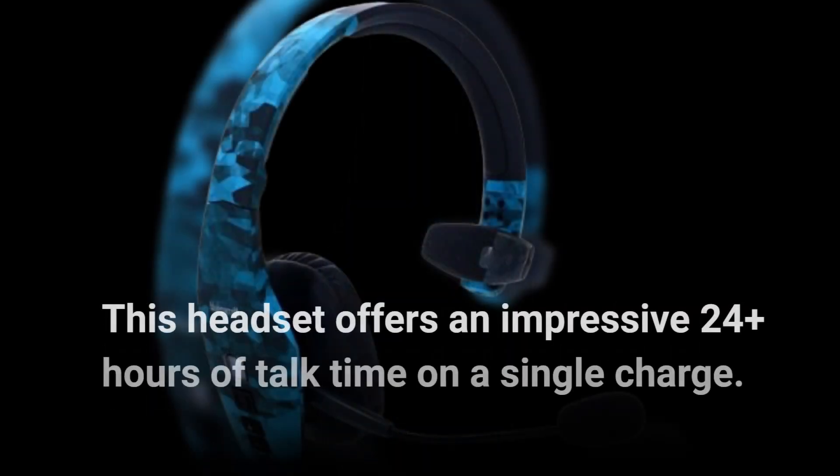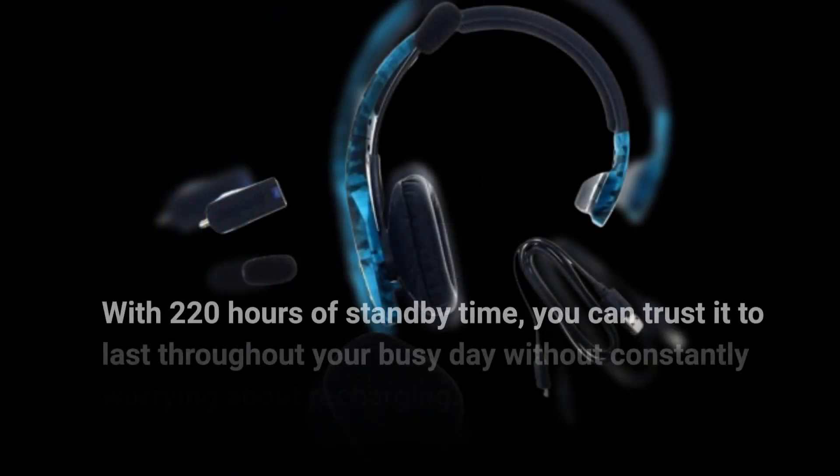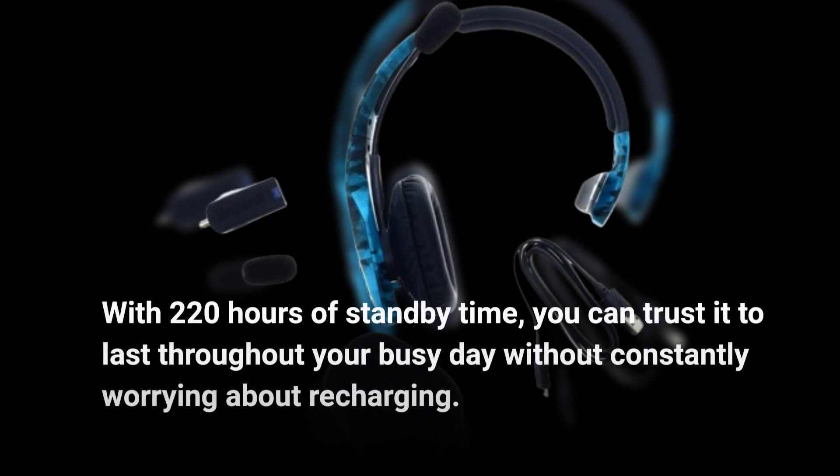This headset offers an impressive 24-plus hours of talk time on a single charge. With 220 hours of standby time, you can trust it to last throughout your busy day without constantly worrying about recharging.